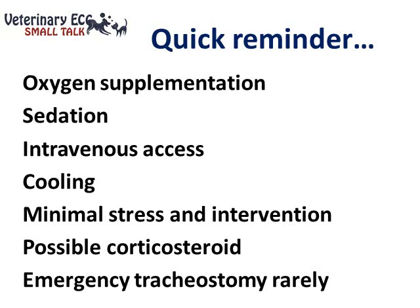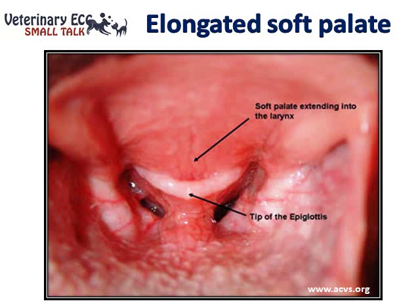From my experience, the need to do an emergency tracheostomy is a pretty rare event. Ultimately, we're not going to resolve the issue with conservative management alone, and these dogs do need some kind of surgical intervention to improve the anatomical structure of their airway. This picture, taken from the acvs.org website, shows a patient with an elongated soft palate extending into the larynx. The treatment is a staphylectomy — resection of part of the soft palate to remove it from obstructing the larynx.